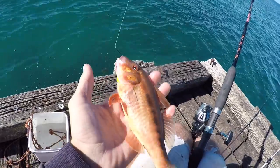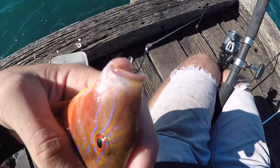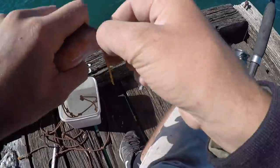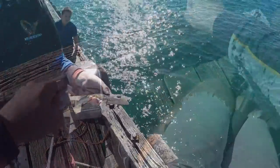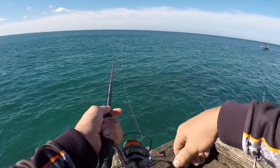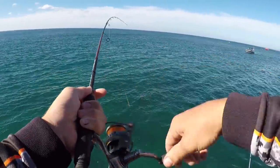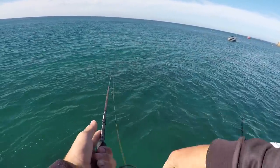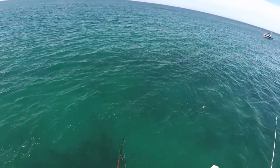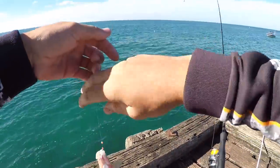Another nice red mullet just then, pulled up. 1/0 hook there with a bit of pibby as bait. Just got a fish on now - the whole rod just curled, so I'm guessing it's a red mullet. Yep, red mullet, another nice one.